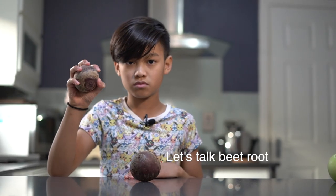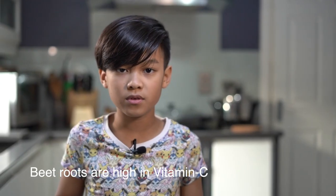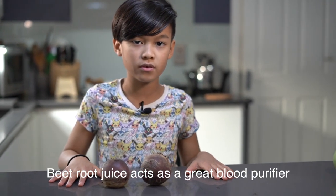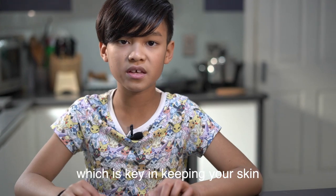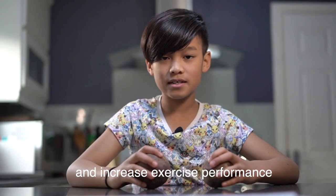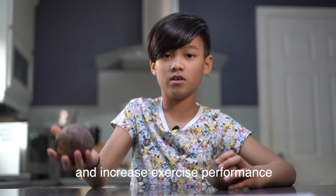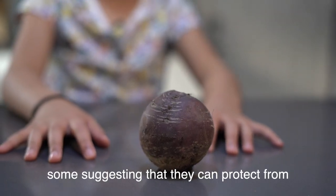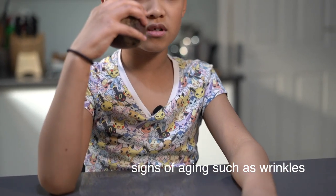Let's talk beetroots. Beetroots are high in vitamin C. Beetroot juice acts as a great blood purifier, which is key in keeping your skin glowing and healthy. It can improve blood flow, lower blood pressure, and increase exercise performance. Some suggest that they can protect from signs of aging such as wrinkles.